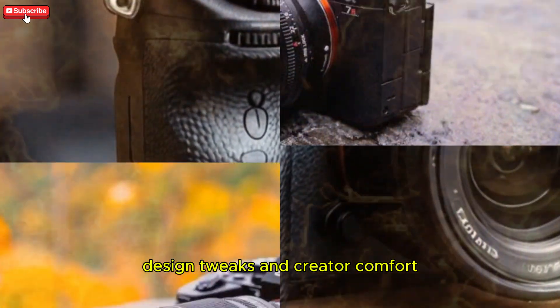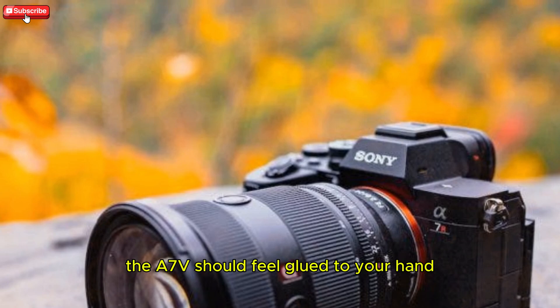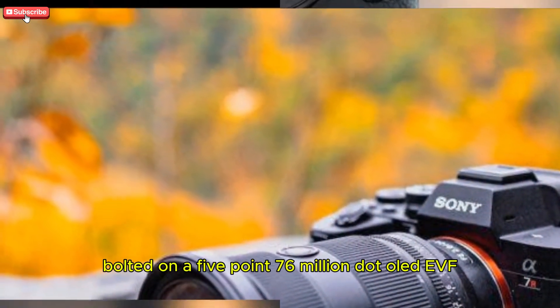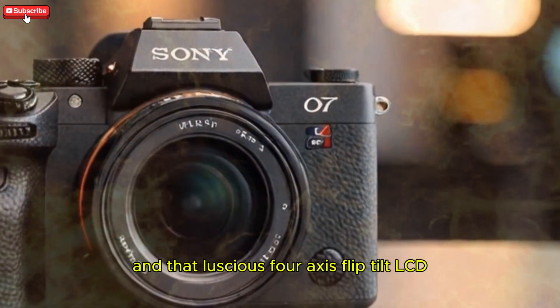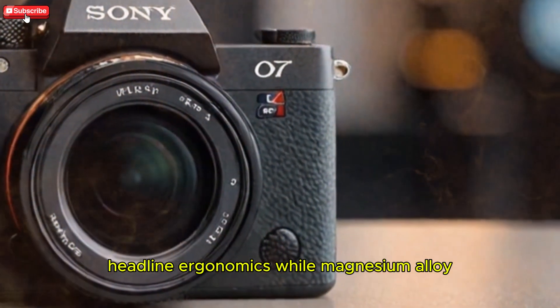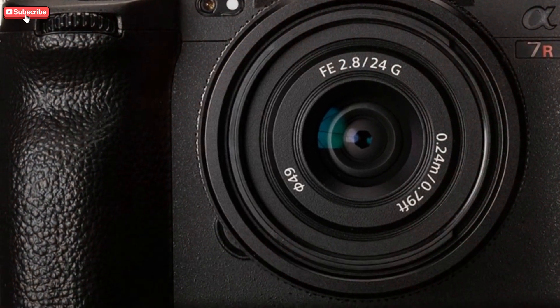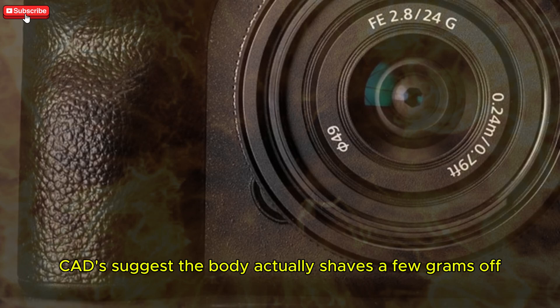Borrowing the deeper grip from the A9 III, the A7V should feel glued to your hand even with a 70-200GM bolted on. A 5.76 million-dot OLED EVF and a 4-axis flip-tilt LCD headline the ergonomics, while magnesium alloy weather sealing keeps monsoon shoots on schedule. Despite beefier internals, leaked CADs suggest the body actually shaves a few grams off the A7 IV.